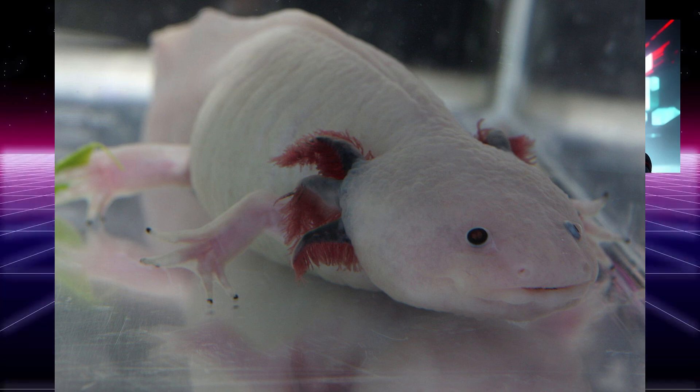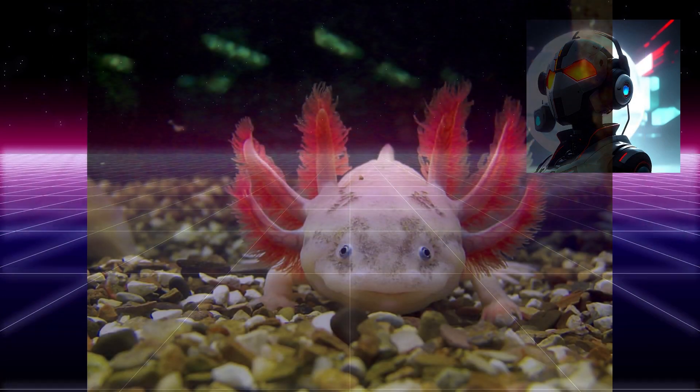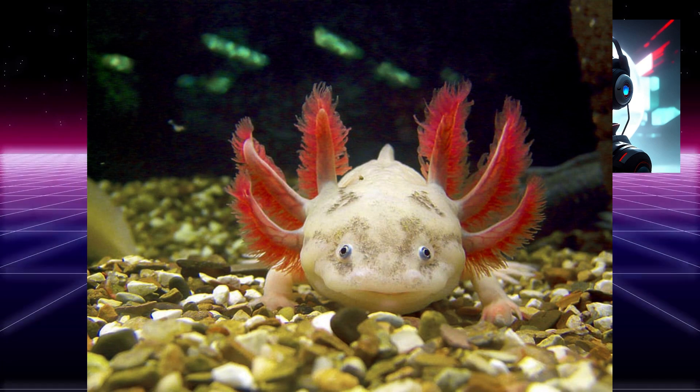Gold and white. Habitat: axolotls are aquatic animals that live in freshwater environments such as lakes, ponds, and canals. Diet: these animals are carnivorous and feed on a variety of small aquatic animals, including insects, fish, and crustaceans.